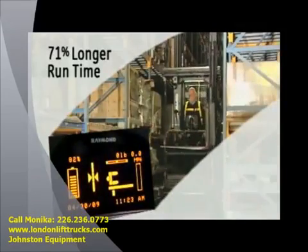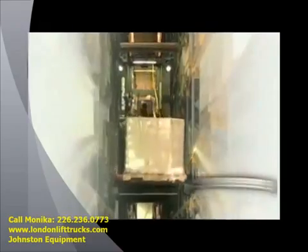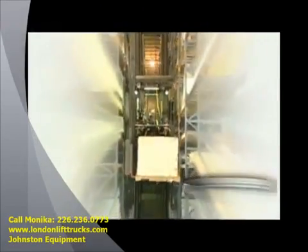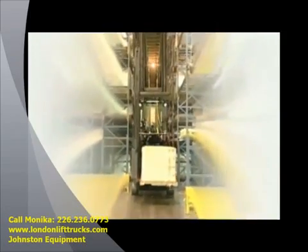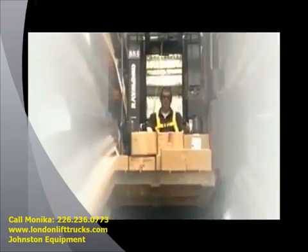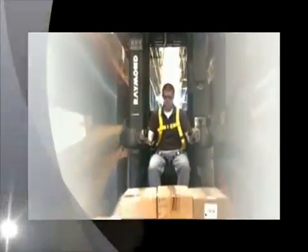With Raymond's regenerative lowering system, you can get as much as 71% longer run time per battery charge over competitive units. The regenerative lowering system returns 11% of energy directly back to the battery, lengthening the battery cycle. Regenerative lowering gives operators more control of lift and lower, shrinks your carbon footprint, and is standard on the 9000 Series.